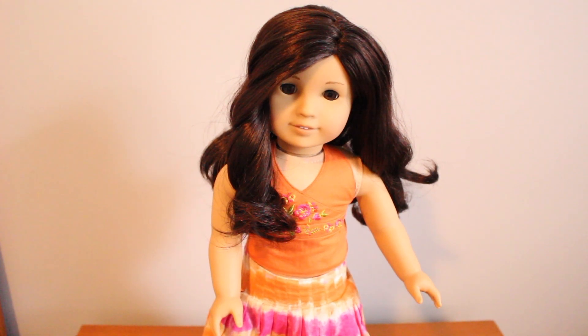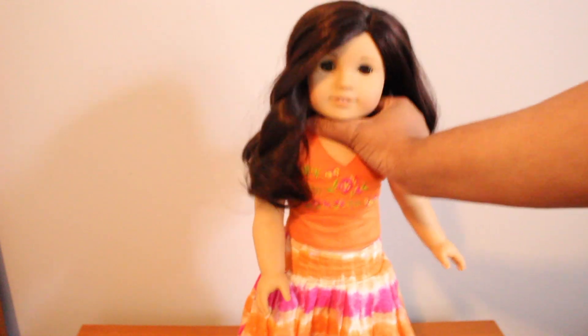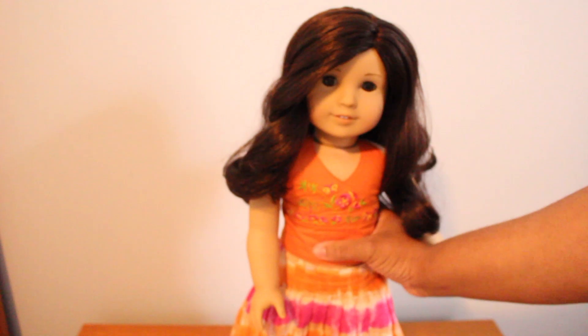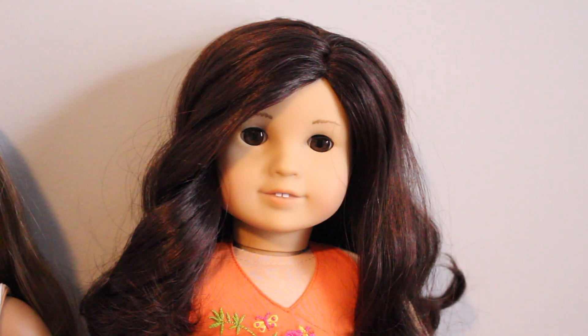It's actually the next day now. I washed Jess's hair and cleaned her skin. I noticed a stain on her skirt, so I'll have to wash her outfit too. I did condition her hair — I didn't have to, but I figured I would anyway — and her hair is so soft. I thought I'd bring in Kanani because these are my only two Jess mold dolls.